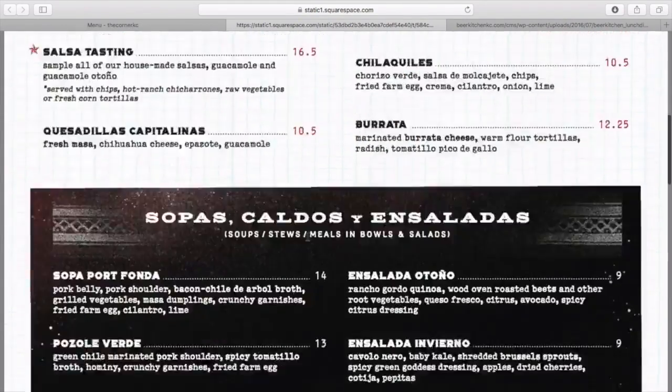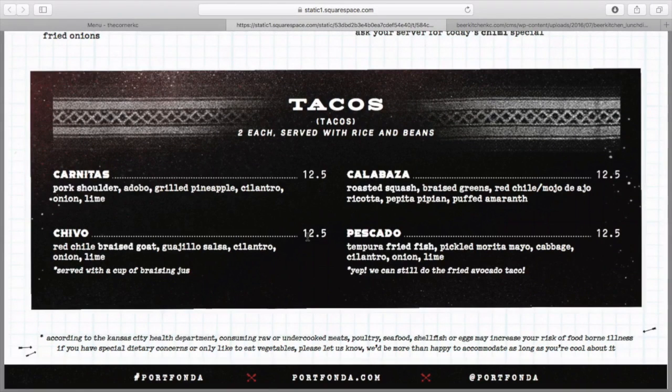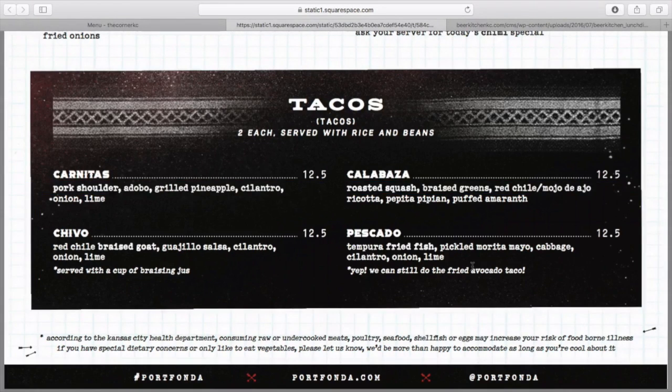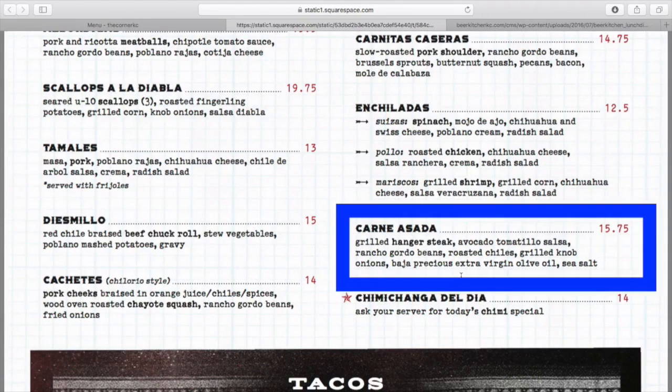Let's jump into the entrees. We're going to scroll all the way to the bottom. Tacos — great day for tacos. They come with rice, beans, and tortillas, of course. I would go with the fish, the pescado, or the chivo, the goat. Both of those are going to have a nice mix of protein and a little less fat. Second option: tons of protein in the carne asada. Comes with avocado,